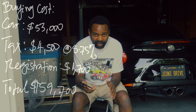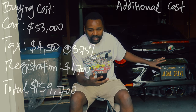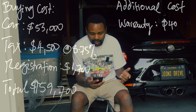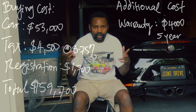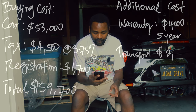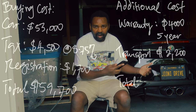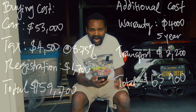The total cost of just acquiring the car — price, taxes, and registration — was $59,700. Then there were additional costs. The dealer was trying to sell me a warranty. Since this is a 2017 and it was already five years old, the manufacturer warranty was expired, so I added a five-year warranty for $4,000. The car was in Illinois, so I had to ship it to California for $2,200 — on an open trailer it could have been $1,600 to $1,700. With warranty and transport, the total came to $65,900.